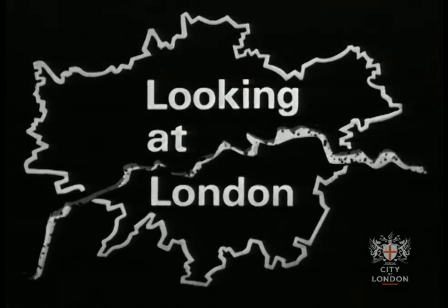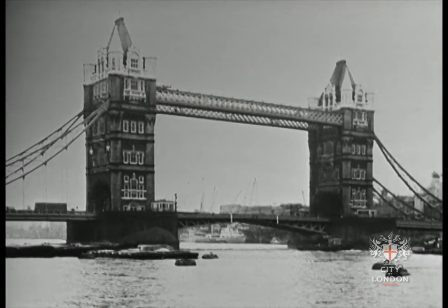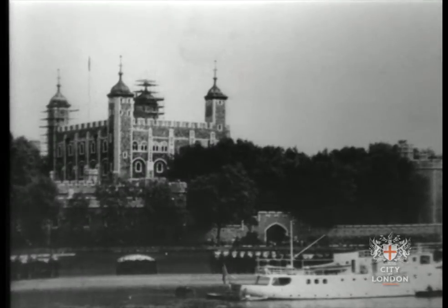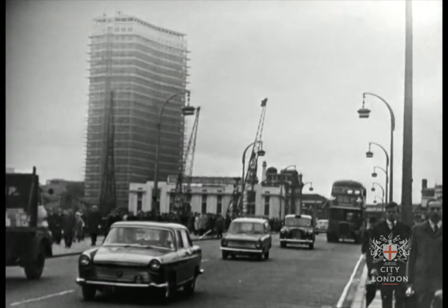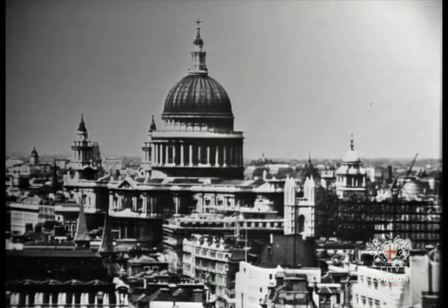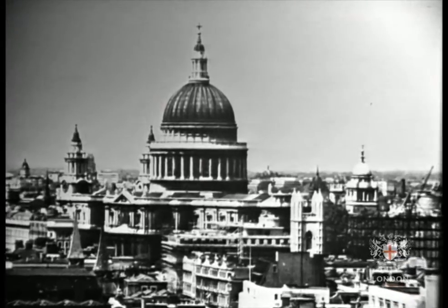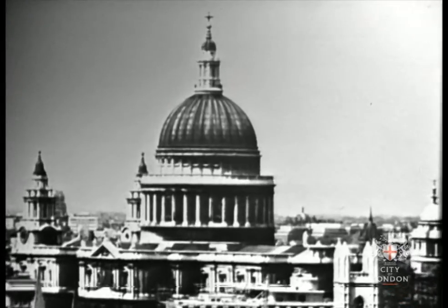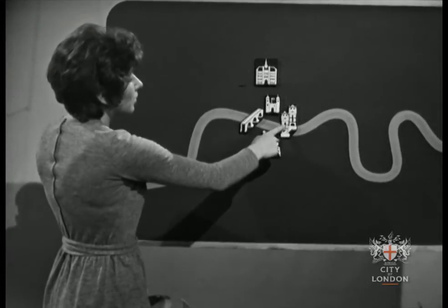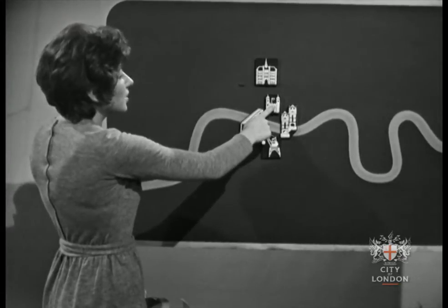The River Thames flows through London, under Tower Bridge, past the Tower of London, beneath the cars and hurrying people on London Bridge, past wharves and warehouses with the Dome of St. Paul's in the background. And that is the landmark that we'll visit today. We saw the Baltic sun pass through Tower Bridge and into the Pool of London. We visited London's fortress, the Tower.